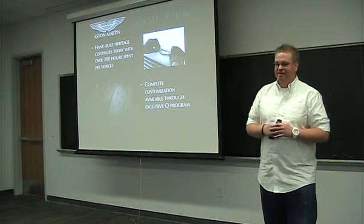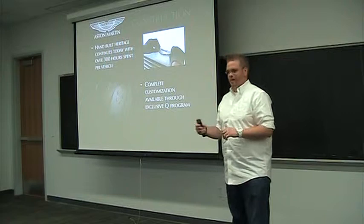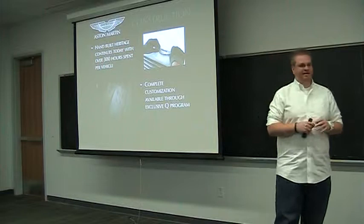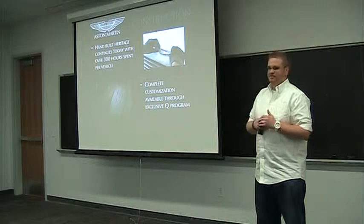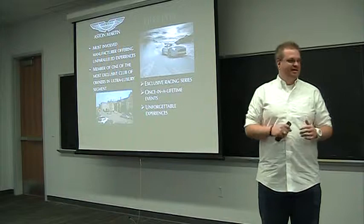As far as construction goes, Aston Martin has always been founded on a heritage of hand-building ultra-luxury automobiles, and that continues today. Even though they do have some robotics, each vehicle has over 300 man hours put into it. What makes them even more unique and desirable is what they call the Q program — a name borrowed from James Bond. The Q program allows the buyer to truly come in and make your vehicle unique: a certain color scheme, stitching, everything beyond what you can get at a normal dealer. If you would like your coat of arms stitched in the seat, they'll do that for you.